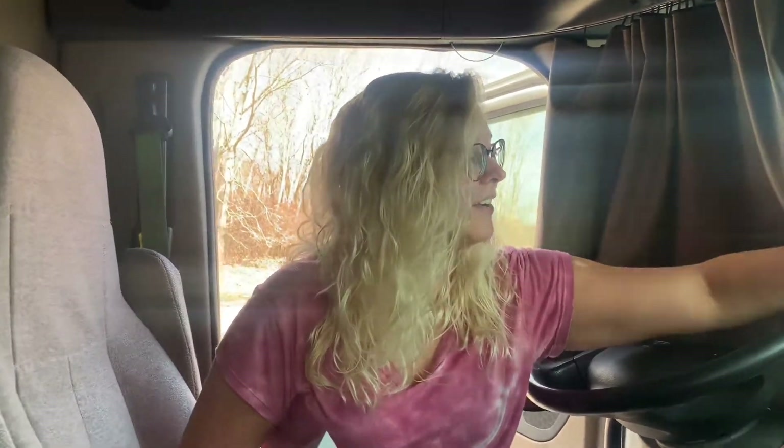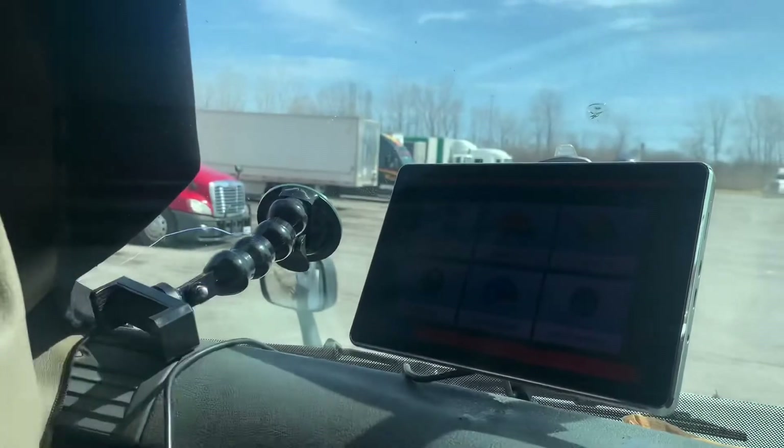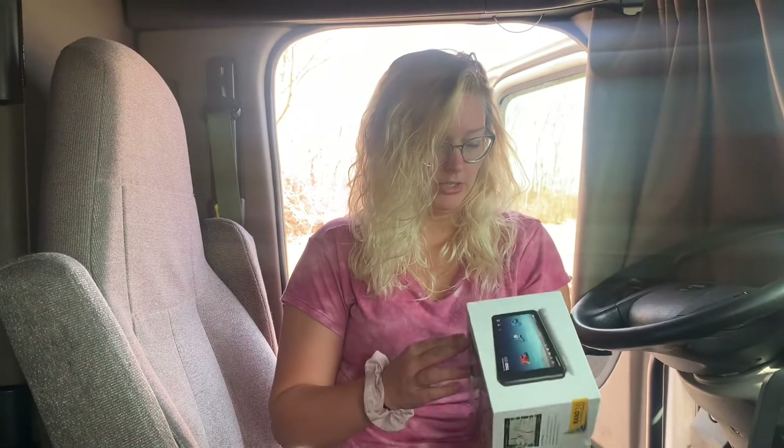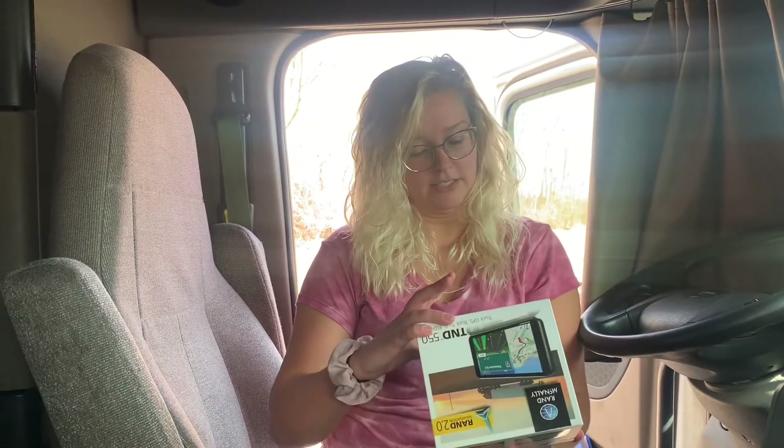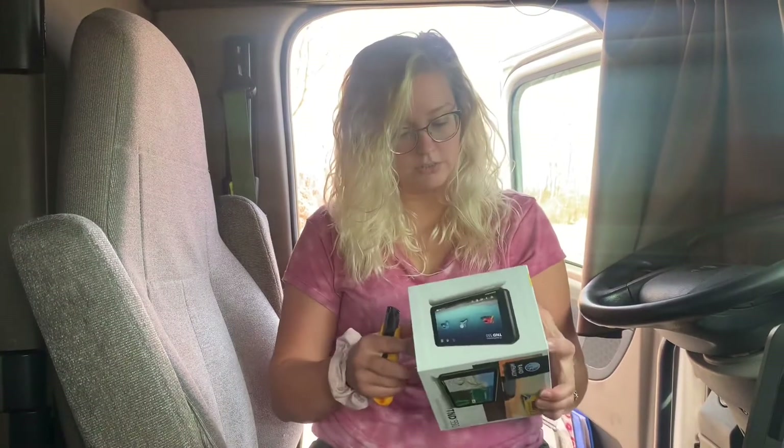Everybody was like, oh, this thing falls off all the time because it's a magnet on the back. But that thing never fell off one time. We're pretty happy with that one, but hopefully this new one is just as good. It doesn't come off the same way, which kind of stinks because I like that — but that's okay. Let's open it up.